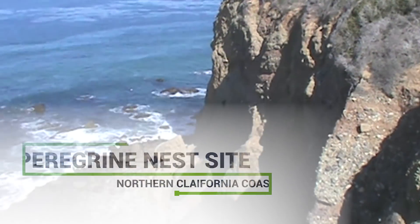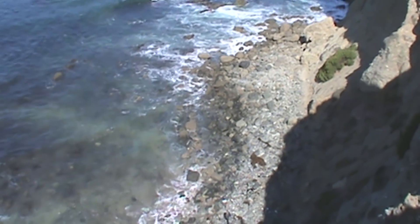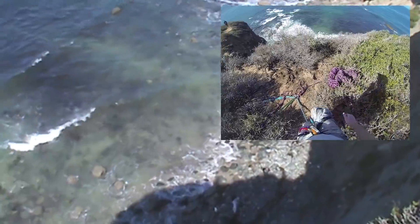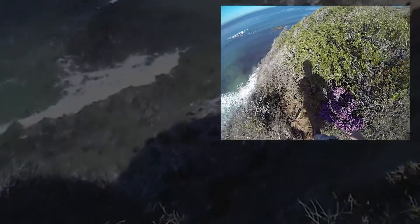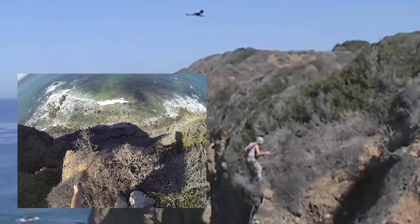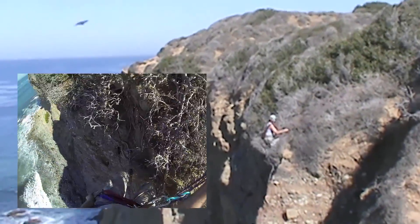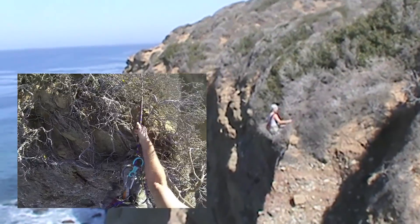Collecting eggs is no longer necessary, and peregrine falcon chicks are now banded at the nest site. To reach these nest sites, rappelling is still usually required. It is difficult and dangerous, especially when the adult peregrines try to protect their nests.